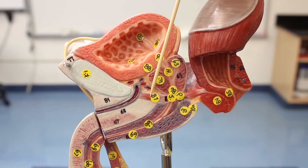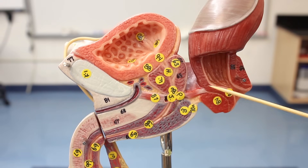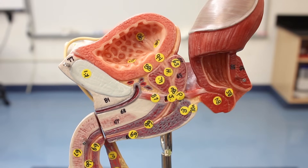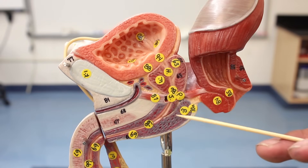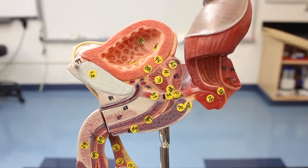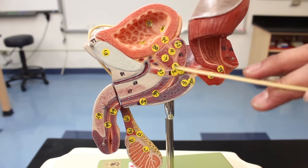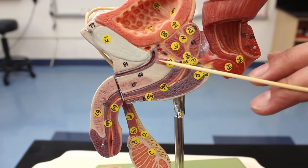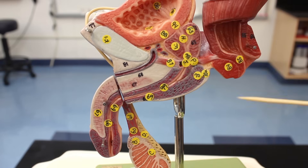The skeletal muscle spanning across this region forms the urogenital diaphragm, made up of two muscles: the deep transverse perineus and the external urethral sphincter. The external urethral sphincter is under somatic control, giving us voluntary control over urination. The urethra passing through the urogenital diaphragm is called the membranous urethra - a very short segment between the prostatic urethra and beyond.